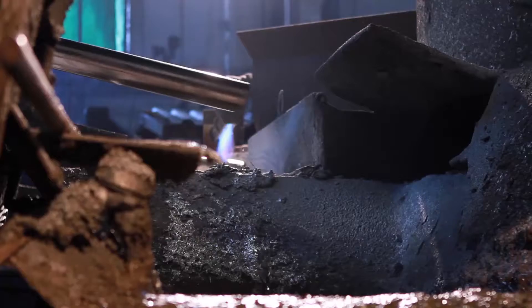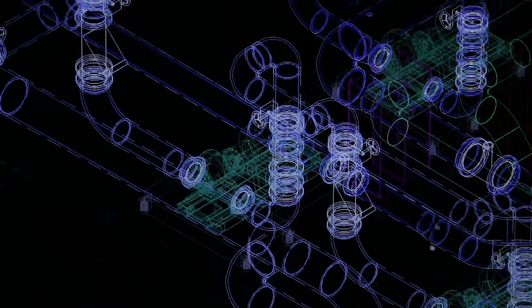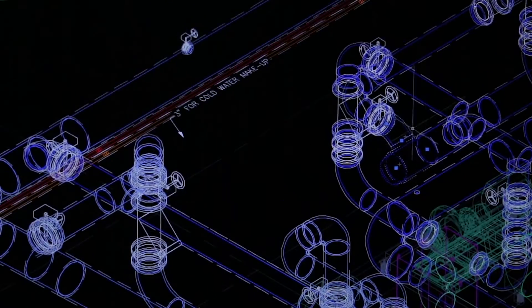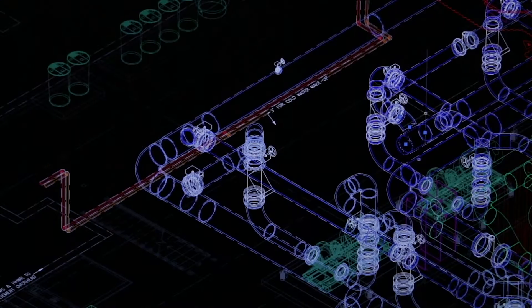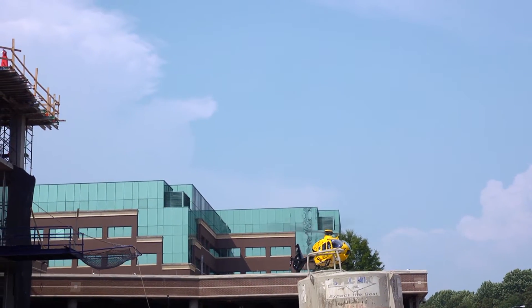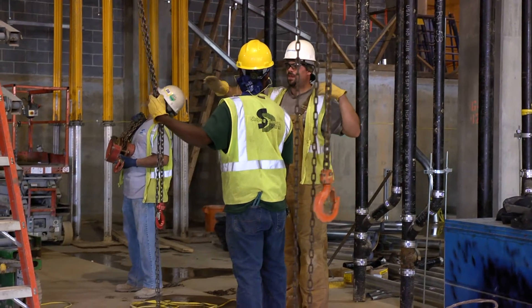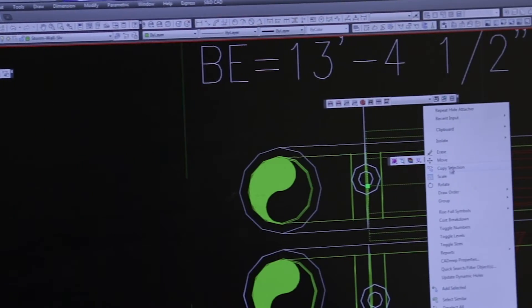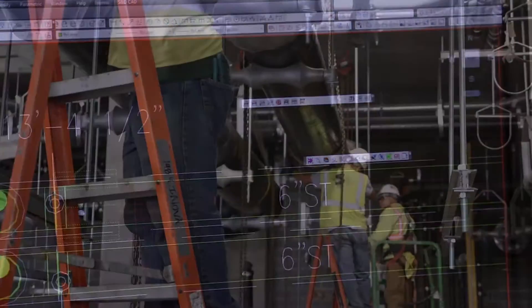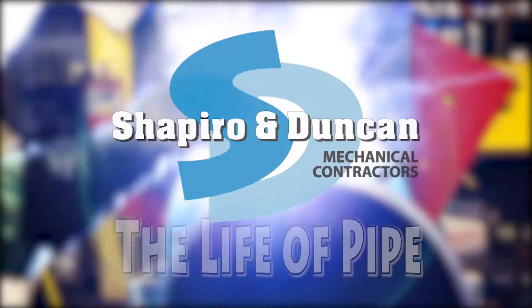Driven by a desire for the highest quality product at the best value for our customer, great care has been taken to ensure waste has been minimized, and the entire system has been designed for a lifetime of maximum efficiency in this critical installation — a hospital. This will be accomplished by Shapiro and Duncan's expertly trained team. This is the journey from the digital artboard of conceptualization to the finished product installed and in service. This is the life of pipe.